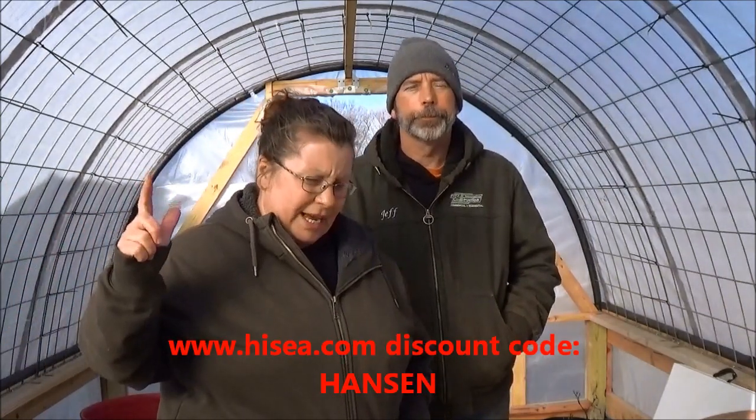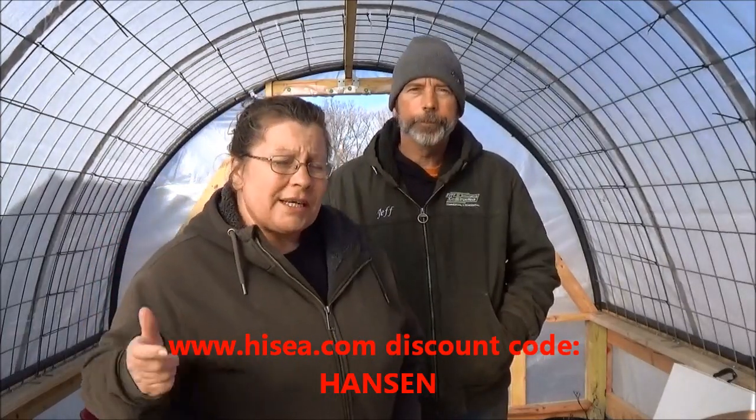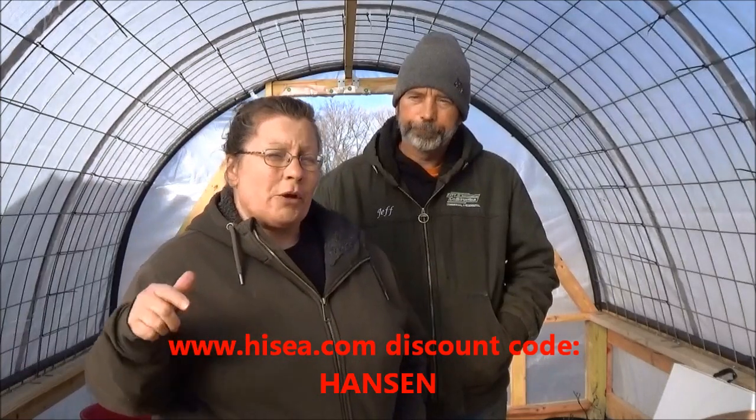Oklahoma gets some gully washers and frog stranglers, so keeping our feet dry is really important. If you guys go over to www.Hi-C.com and make your selection, at checkout put in the code Hanson and you're gonna get 15% off. I'm going to put a link in the description below. We want to support companies that support the things we do.